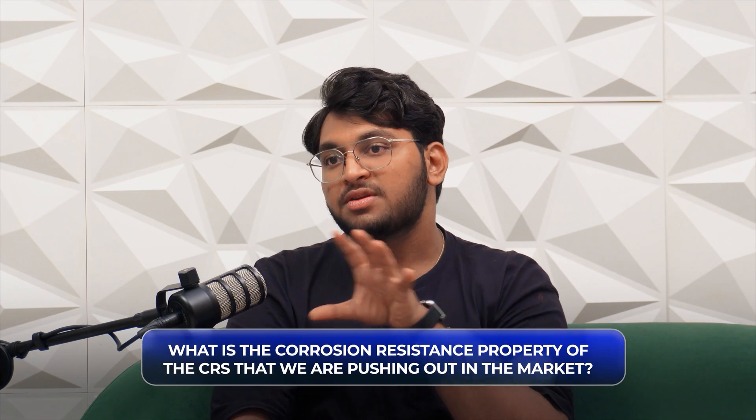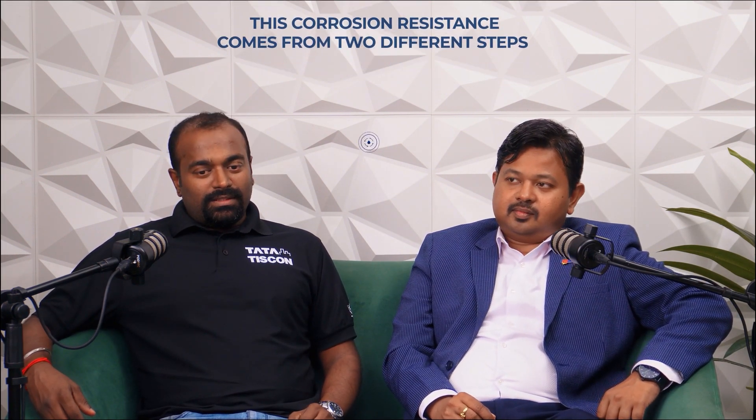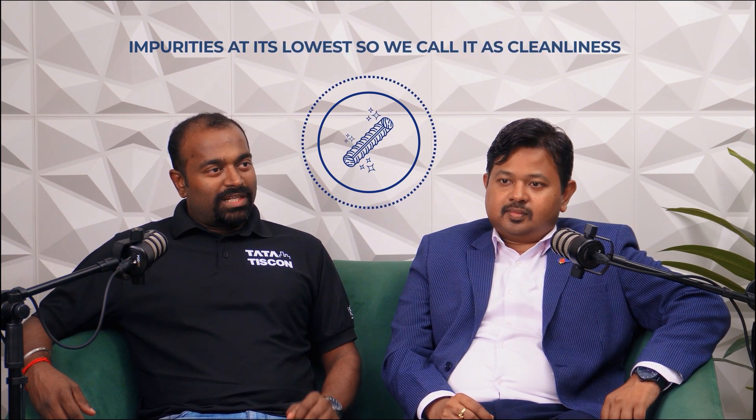The corrosion resistance property of the CRS actually comes from two different steps. One is keeping impurities at their lowest — we call it utmost cleanliness — and adding alloying elements in a desired way. These two things together give corrosion resistance properties to the rebar. That way, Tata Steel pioneers in creating a product which is both super ductile and corrosion resistant, making it a more self-reliant and tough material.